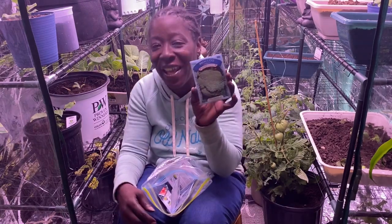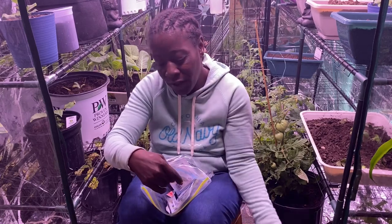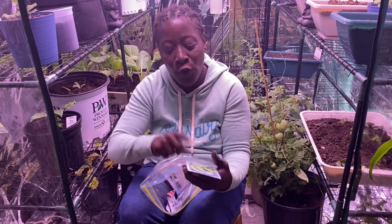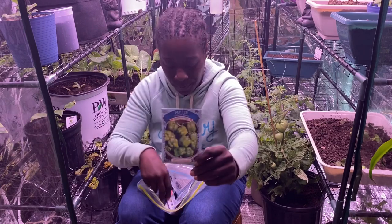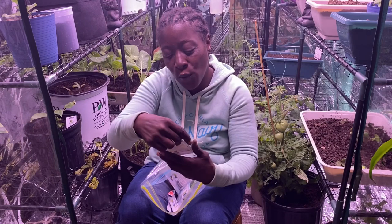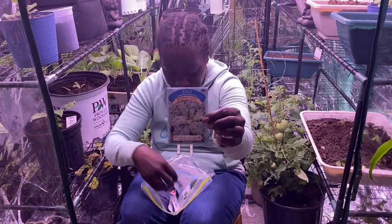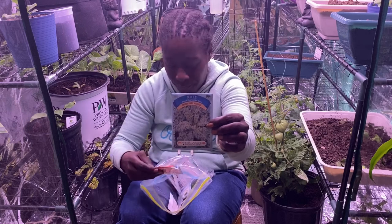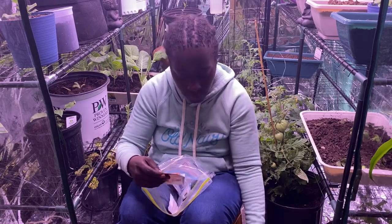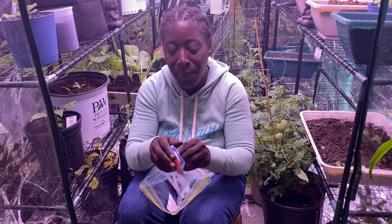More broccoli here. Then we've got some California Wonder peppers again, and another pack of Dwarf Blue Curled Vates kale. And these are the beef stick tomatoes.